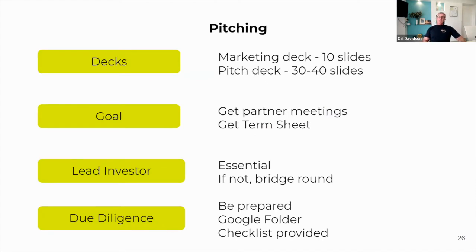When you come to pitch, you'll need two different decks. You'll need a marketing deck — the purpose of which is to actually get a meeting with the investors. It's a relatively short and concise deck; it might even be something you record as a Loom video and send out to investors. The purpose of it is to engage them and get your foot in the door for a more comprehensive meeting. Once you get close to actually looking to run a raise round, you'll be looking at a full pitch deck which might have 30 to 40 slides in it. The goal of that pitch deck is to get a term sheet.